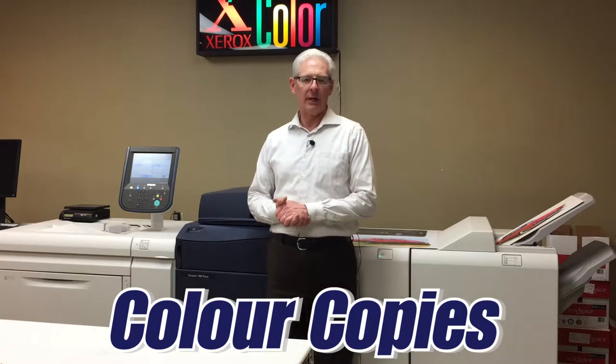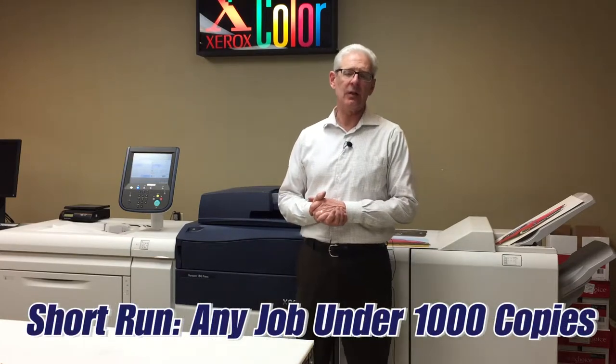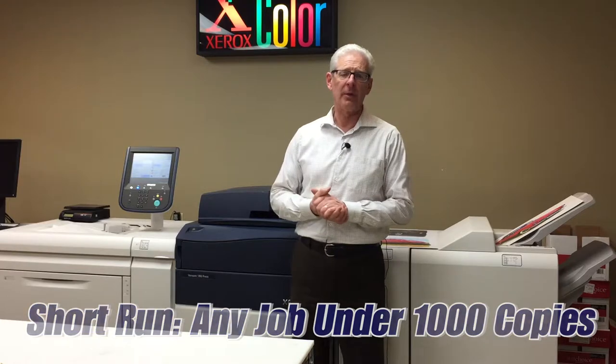It's very affordable for short run. What does short run mean? Anything under 1,000 copies can now go on a photocopier economically.